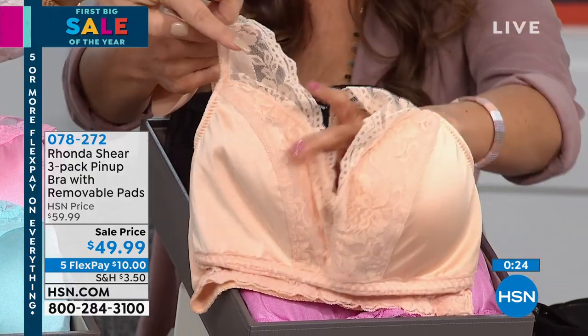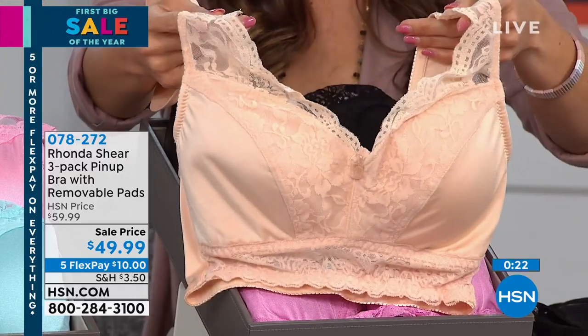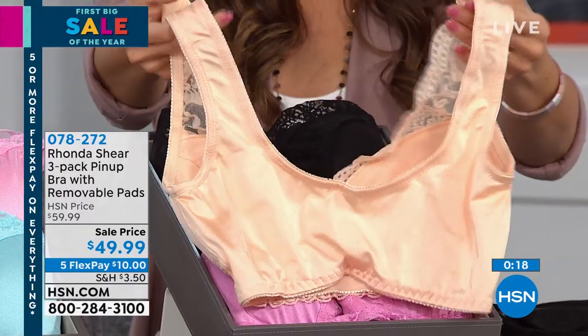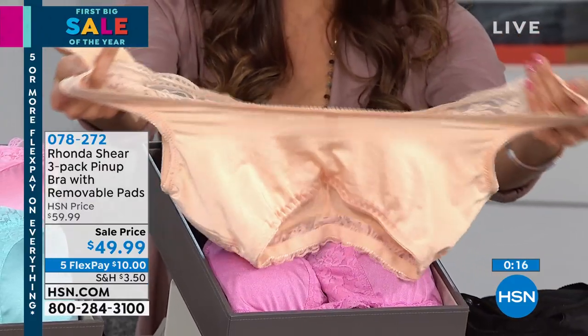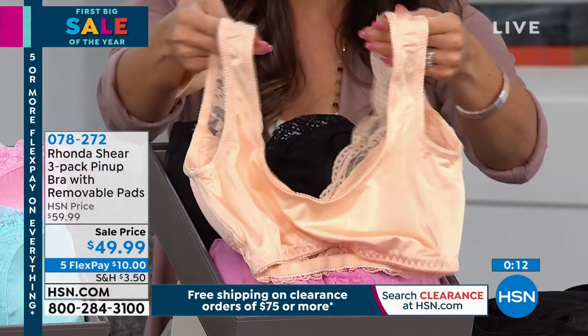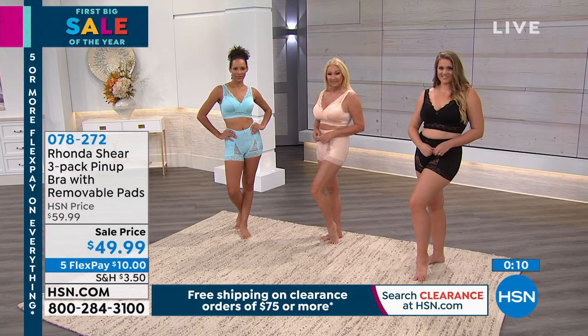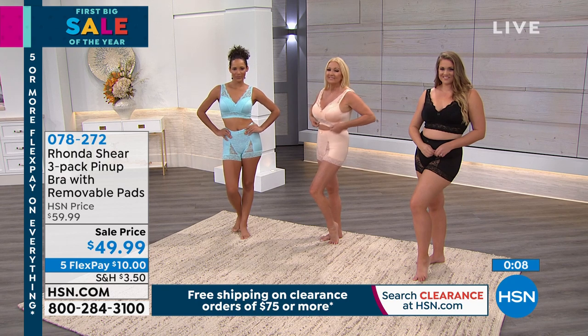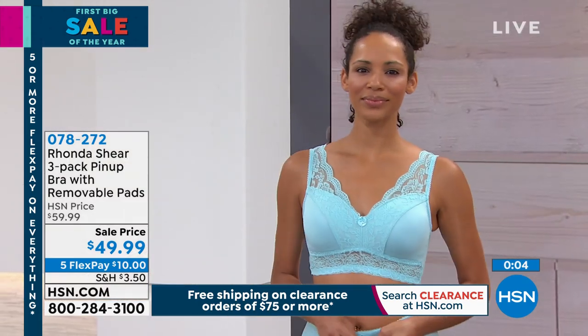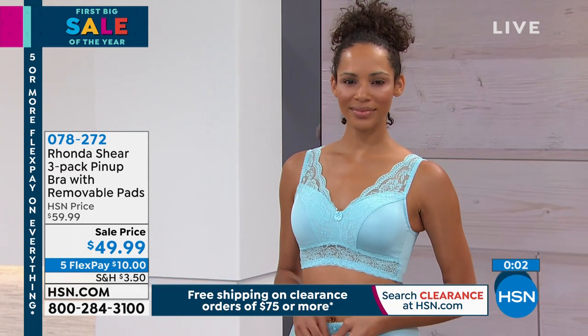Even without the pad, you don't lose the shape of the bust because of the way the bra is constructed. We are super busy right now — this is such a great opportunity with five Flex Pay on everything. You're getting three of these bras — you can get them home for $10. Tell me any bra you can pick up at any department store or lingerie shop that costs $49.99 for one, let alone three. That's the beauty of this partnership.